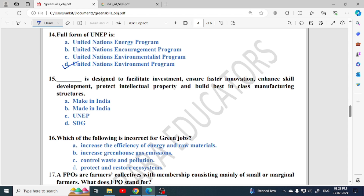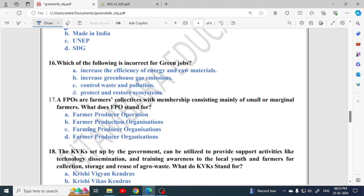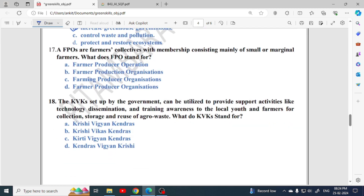Next fill-in-the-blank: this is designed to facilitate investment, ensure foster innovation, enhance skill development, protect intellectual property, and build best-in-class manufacturing structures — this all comes under the Make in India campaign. Next: which is incorrect for green jobs? Increase the efficiency of energy — correct for green jobs. Increase greenhouse gas emissions — this is false, so option B is the correct answer.